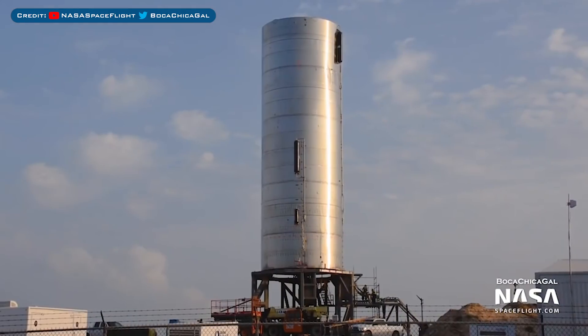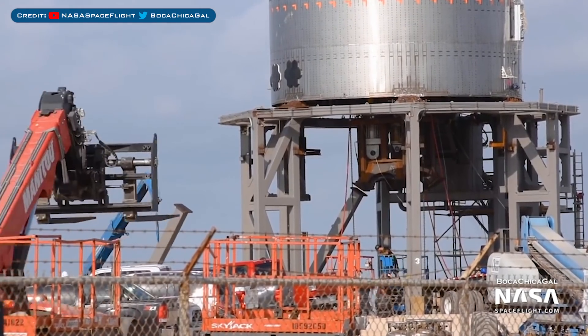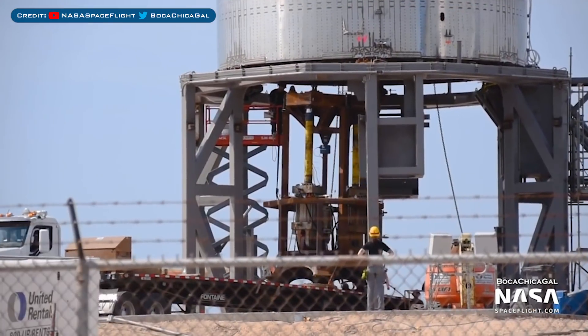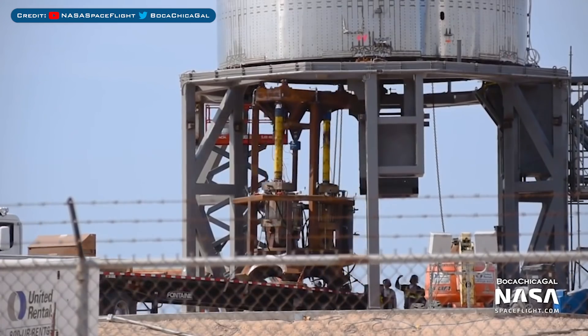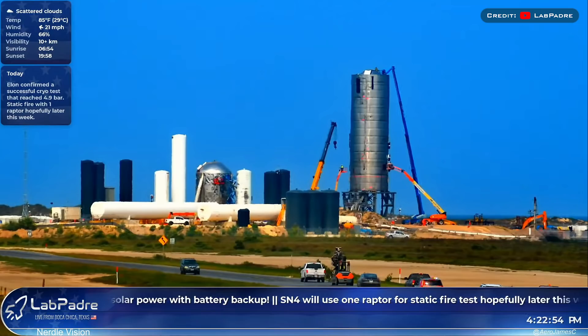Moving onto SN4, which is the first full tank section to complete a successful cryo pressure test. Next up for this rocket will be a static fire, but before that engineers need to remove some stuff from the launch mount to attach the engine. You can see here that engineers have removed the support legs and hydraulic rams from beneath the rocket. Recently a Raptor was spotted moving down the road to the launch area, so I wonder if SN4 will be moved or stay where it is for the static fire.